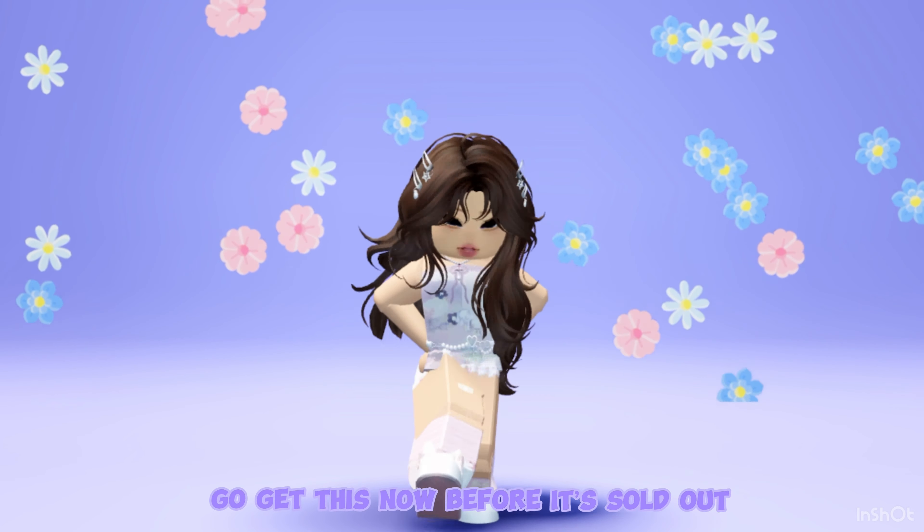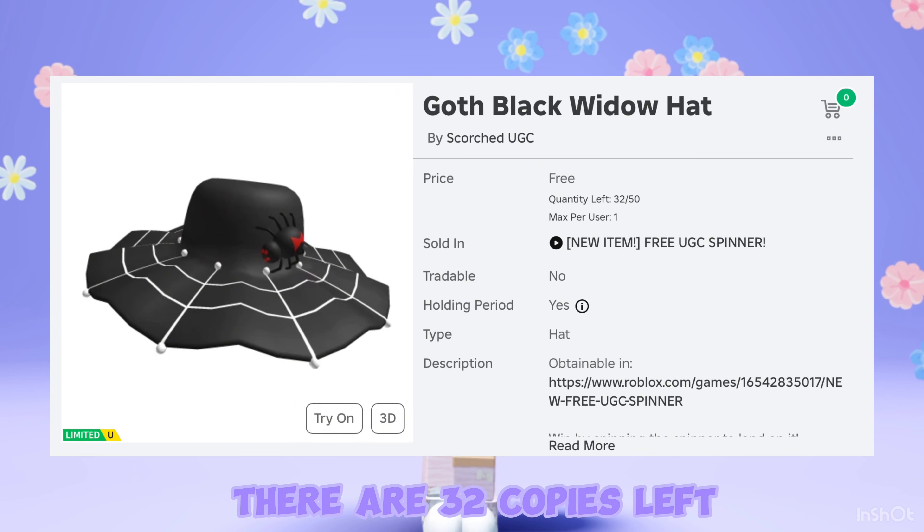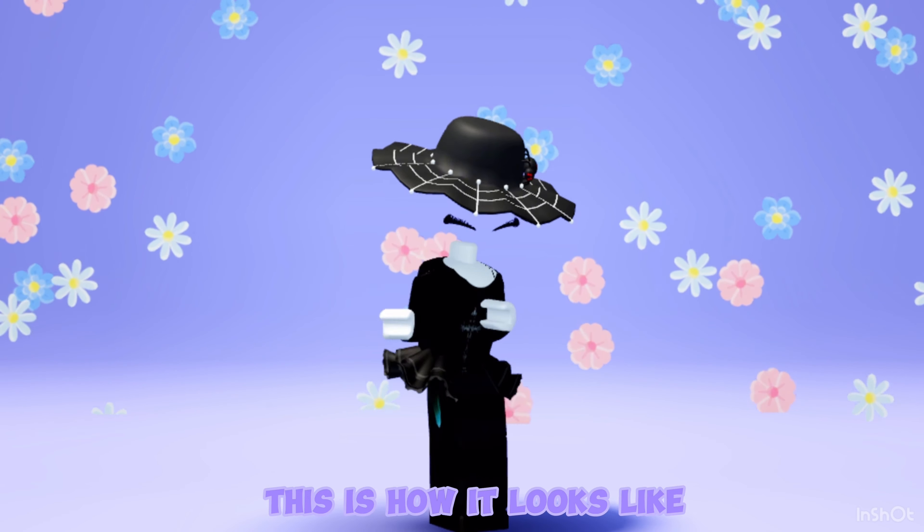This goth widow hat is now available at Free UGC Spinner. There are 32 copies left, so hurry and get this now before it's sold out. This is how it looks like.